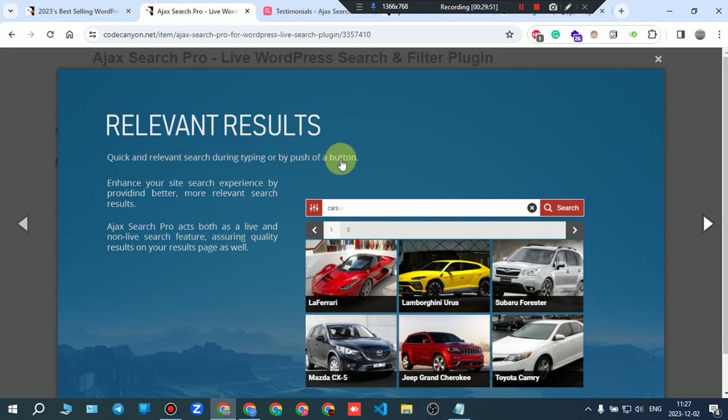Relevant results: quick and relevant search during typing or by push of a button. Ajax Search Pro acts both as a live and non-live search feature, assuring quality results on your results page as well. Live search means results appear as each letter is typed; non-live waits until you finish writing and press the search button.